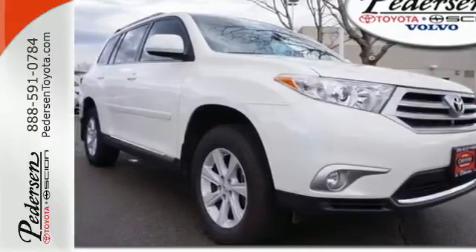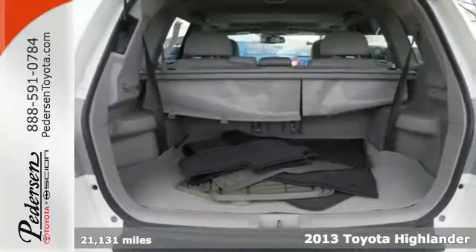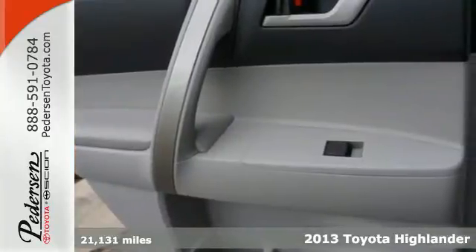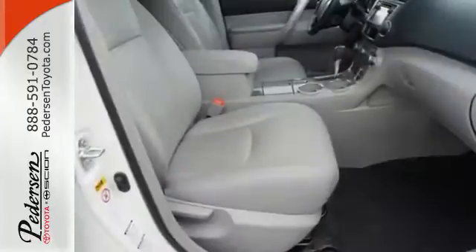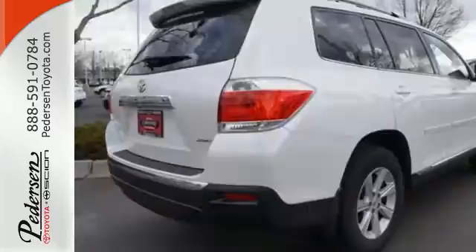Here's a 2013 Toyota Highlander. The fit and finish are excellent and the design is quite attractive. Its versatile seven-passenger cabin adds to its family appeal. The seating position is high up and forward visibility is excellent.